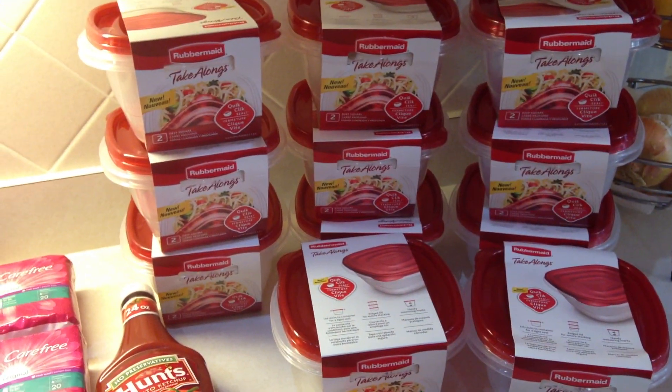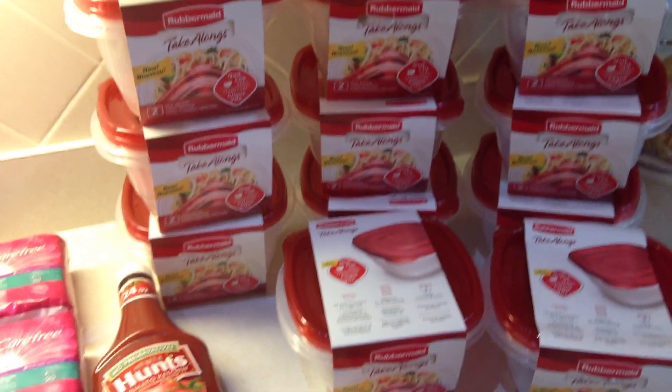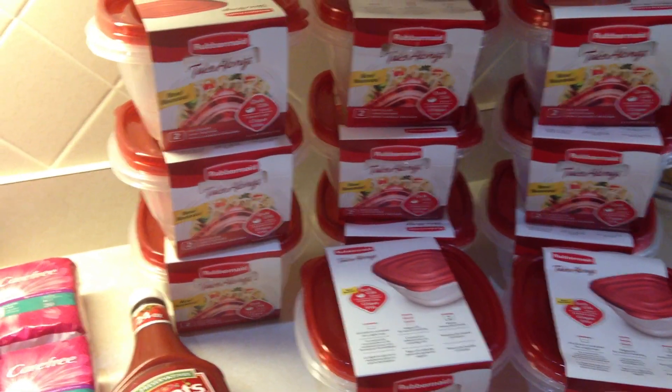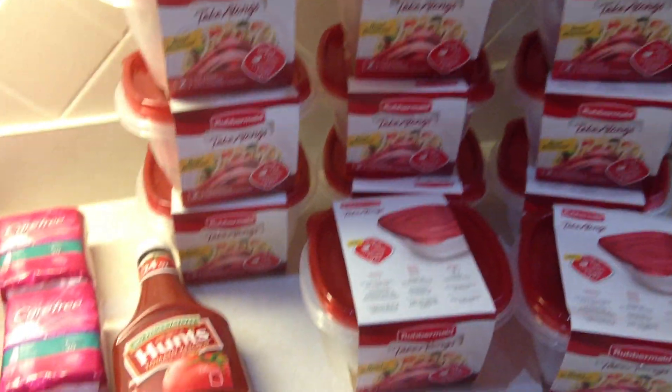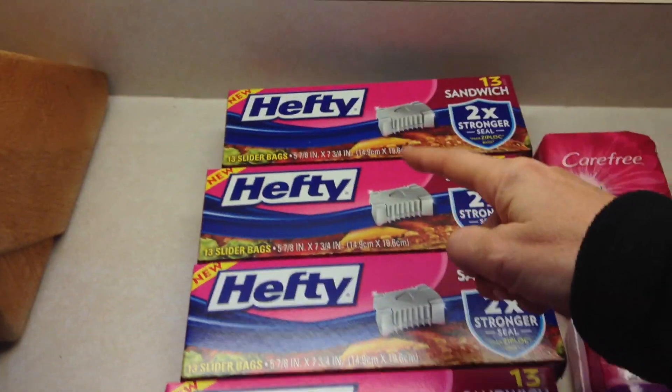I got as many as I could using all the coupons I had. I get my coupons primarily from eBay, and also from newspaper — I get three papers a week and pull the coupons out of those.